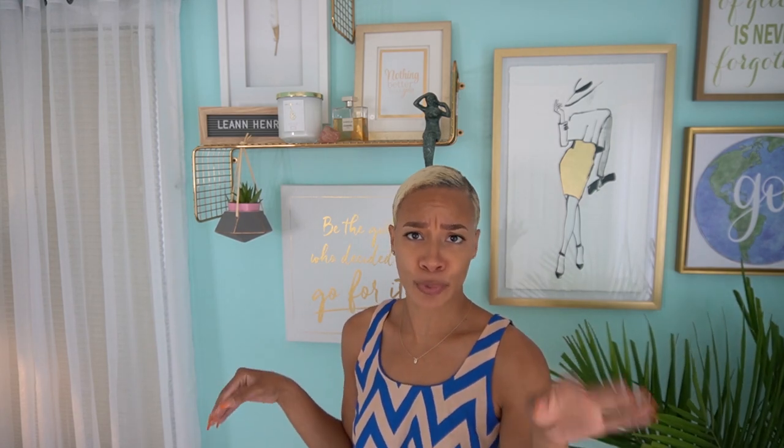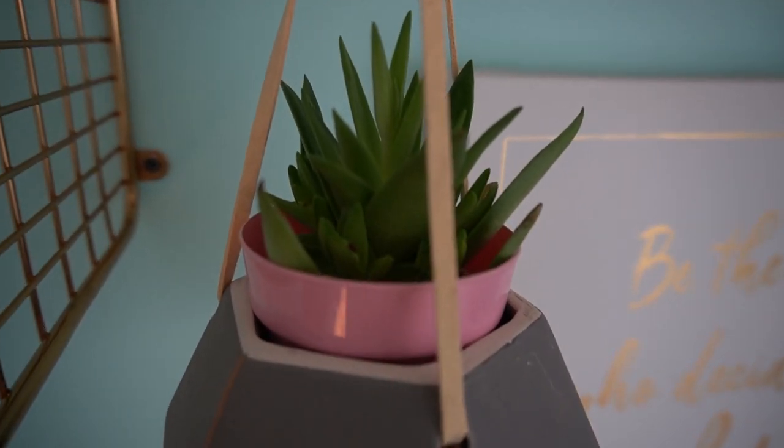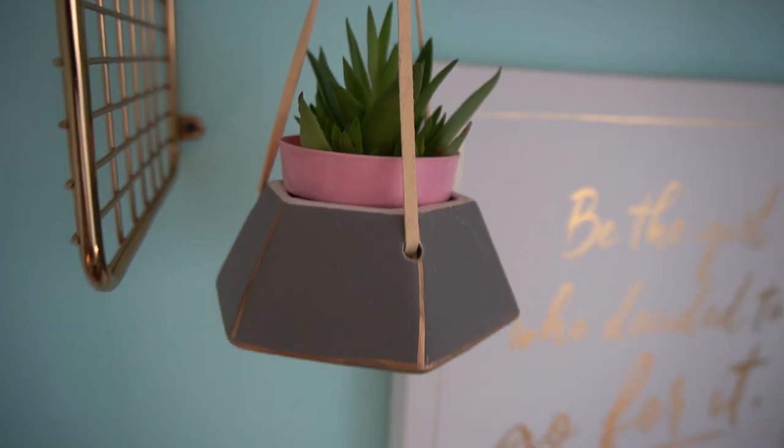Right behind me is a canvas that I got from TJ Maxx. TJ Maxx, HomeGoods, and Marshalls are all the same thing — nobody really talks about that, but it really is. It says 'be the girl who decided to go for it.' I really loved that because I am a full-time realtor and I was super scared and terrified to do that, and I just decided to go for it and it's working out very, very well in my favor. I have a real live succulent right here and I've done a great job keeping it alive because succulents are almost impossible to kill.